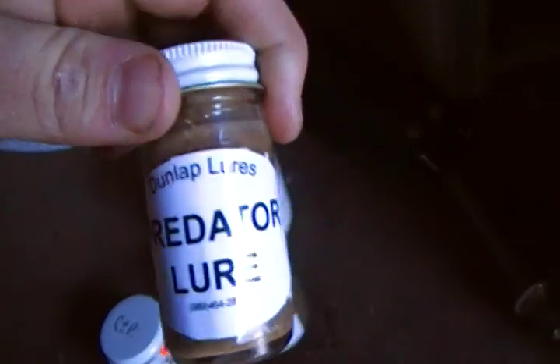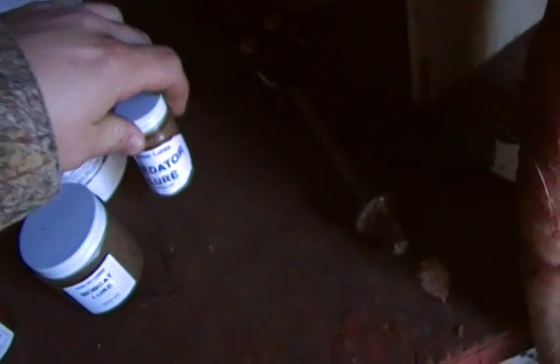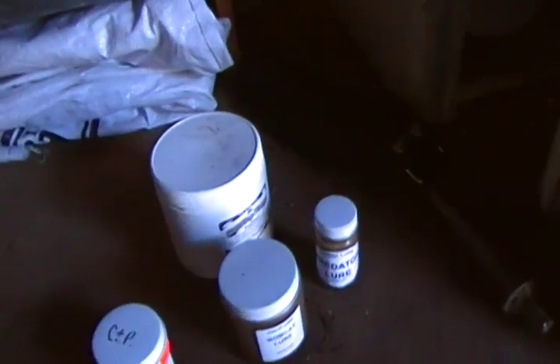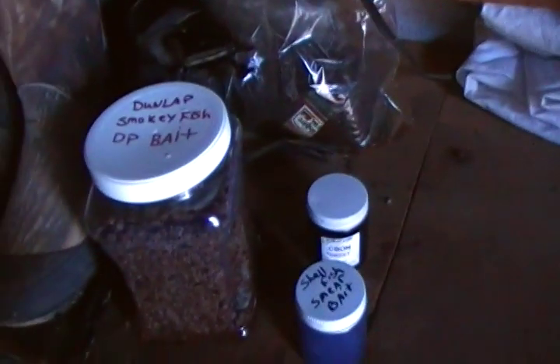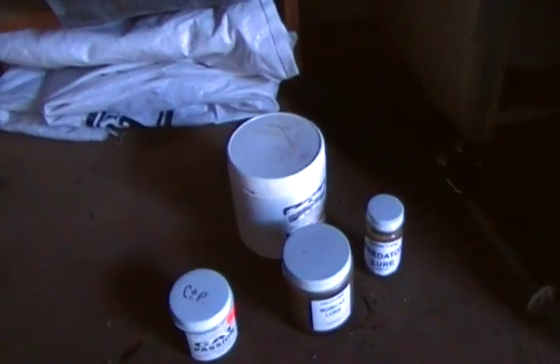The Predator Lure really works good on coyotes here in New Mexico — it's by Dunlap's too. I will be showing you some sets that I make with these later on. Thank you.